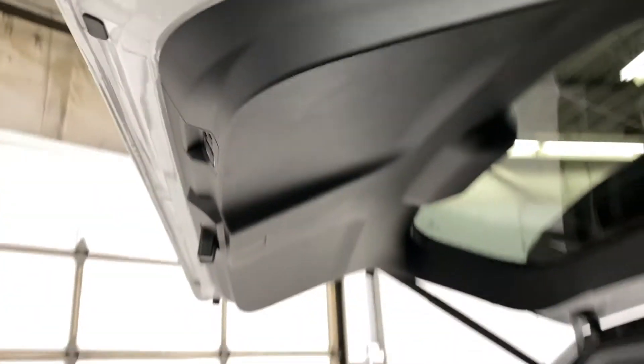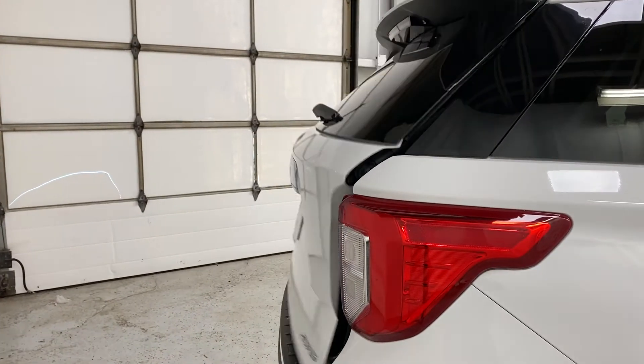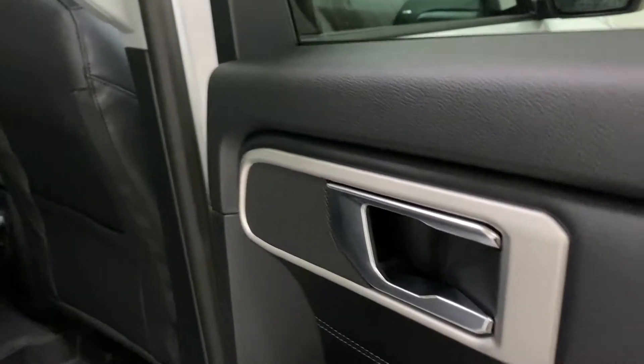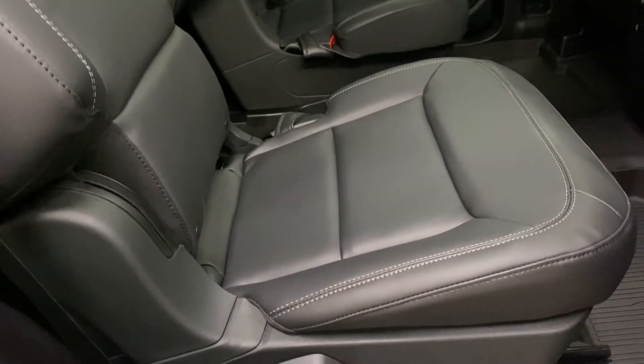Getting into the back seat area, you have cupholders in the door panels, speakers built into the doors, and really nice leather captain's chairs for the middle row. There's also nice rubber flooring and seating storage compartments in front of you.